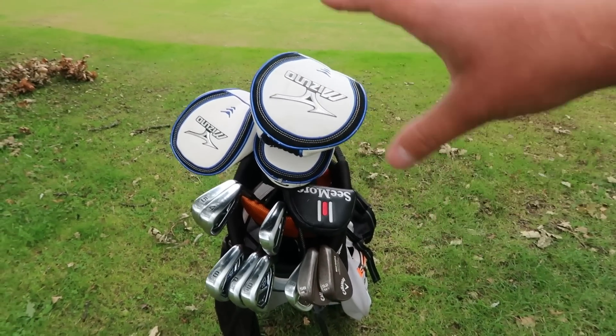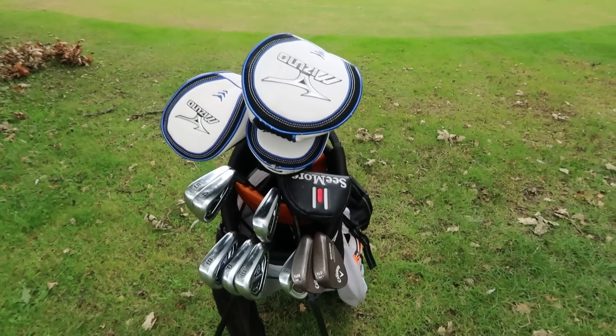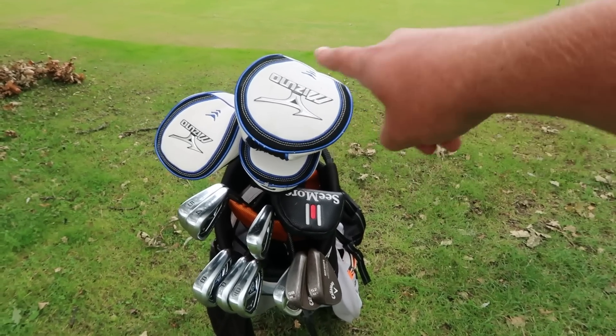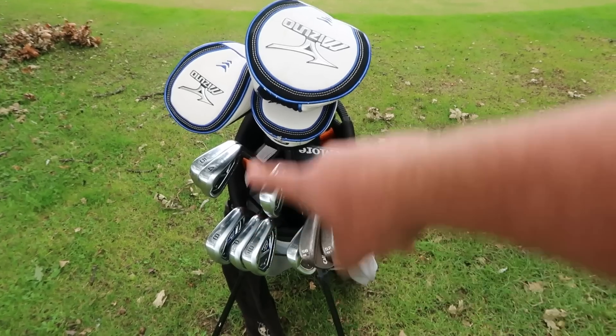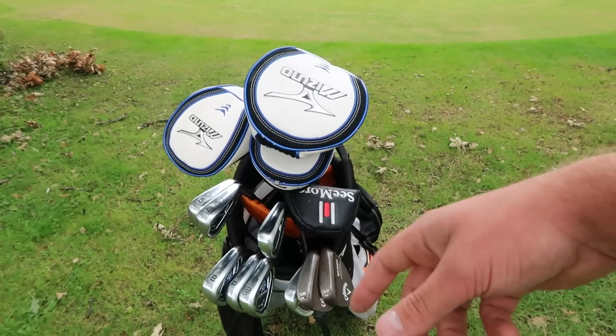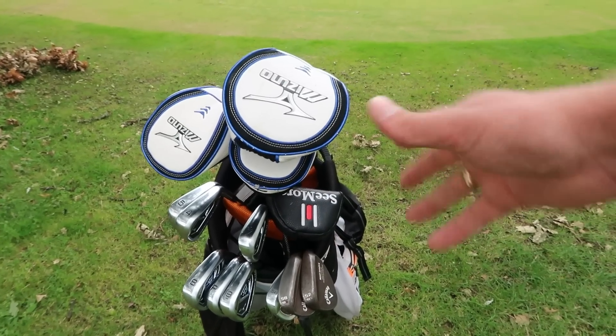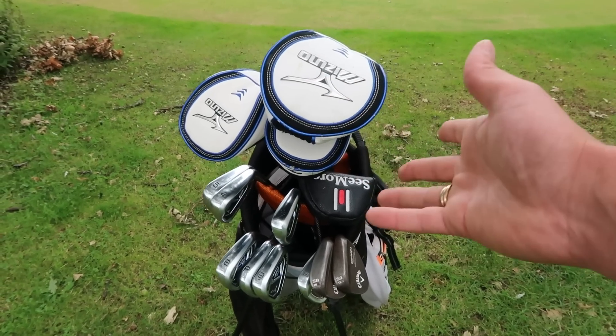The Mizuno woods are not the best woods in the world, though they've got better over the years. Because they're not as sought after unlike the irons — Mizuno irons are very expensive in the second hand market — you can get the ST190, GT180, whatever it might be, for a stupidly low price in immaculate condition, even brand new.